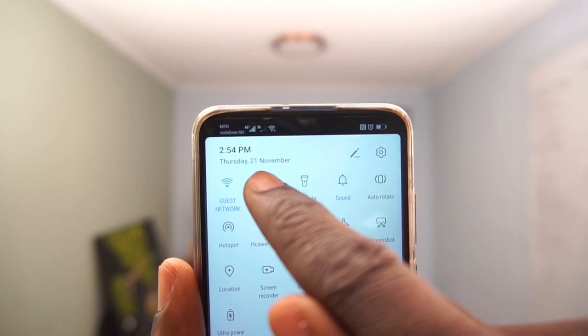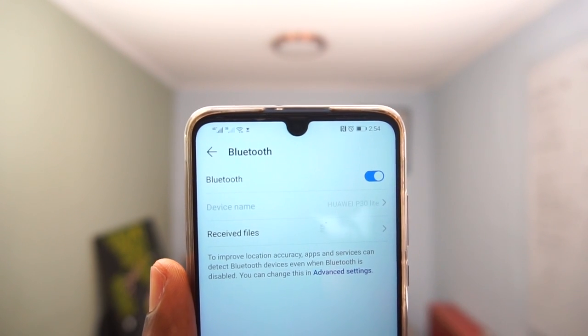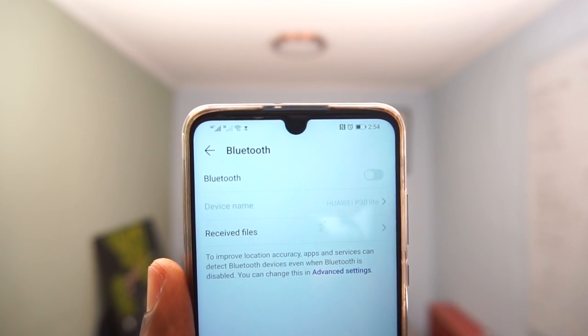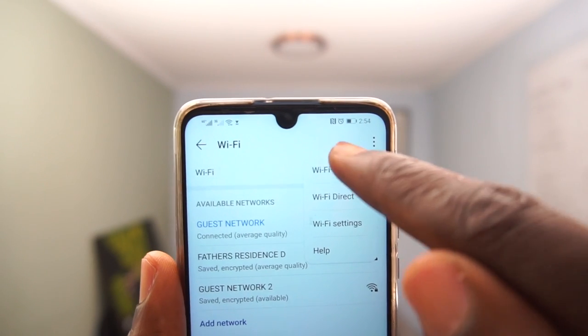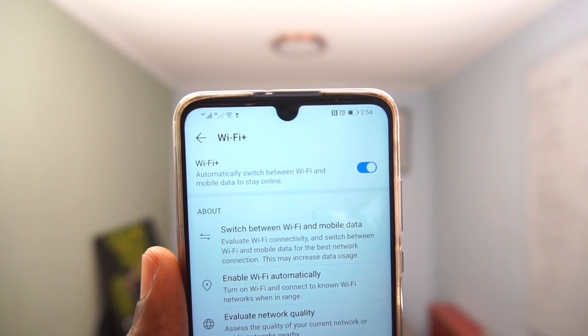The same thing applies to Bluetooth. If you are not using Bluetooth, if you are not connected to a device or you are not using Bluetooth for anything, it is always best to turn off your Bluetooth as well. So the second tip is turning off your Wi-Fi as well as your Bluetooth whenever you are not using them, or you can go to the automatic configuration aspect and turn that off so that when you want to connect to Wi-Fi, you just do that manually.